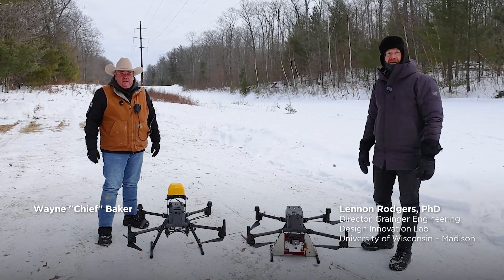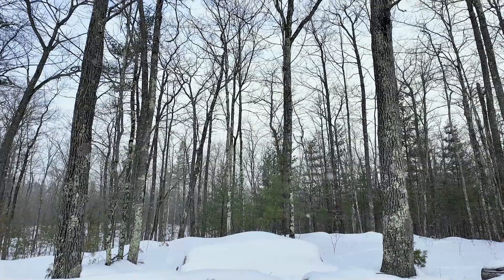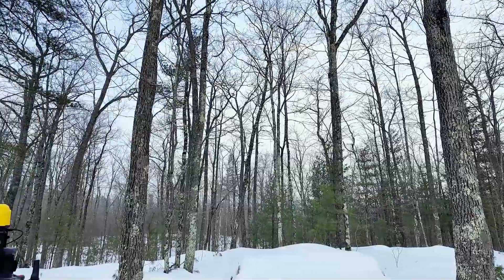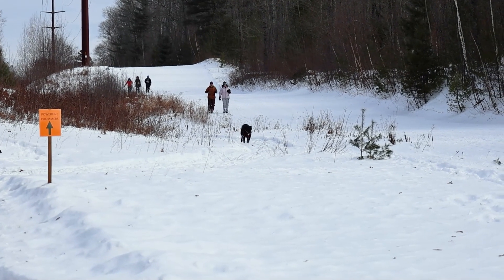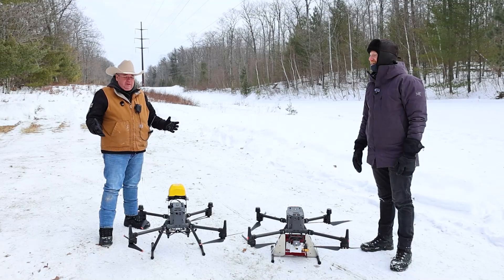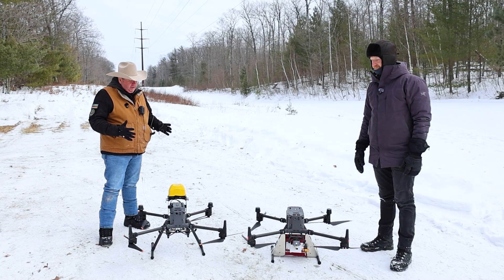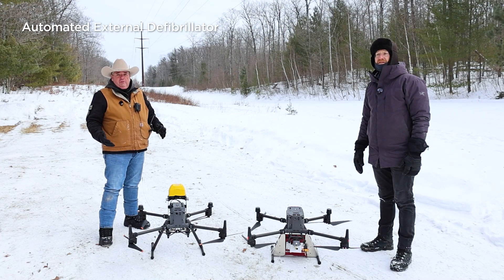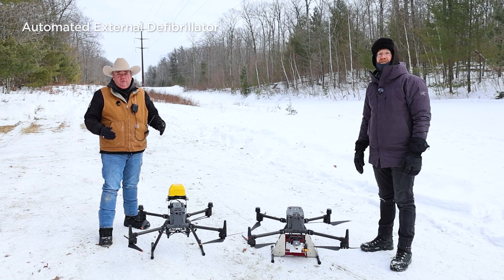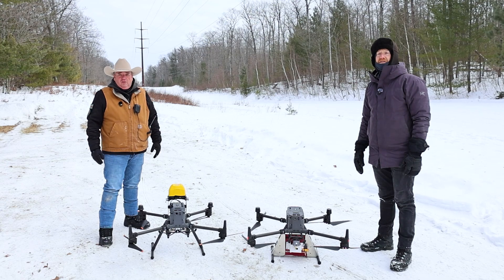Hey everybody, thanks for tuning in again to On The Road With Chief. Here we are, season two. What does it take to get a warm-blooded Texas boy like me out into this freezing cold, snowy area? We're here for good reason. We've got two drones ready to deliver an AED — an automatic external defibrillator — in the hopefully never-happens event that someone would have cardiac arrest.